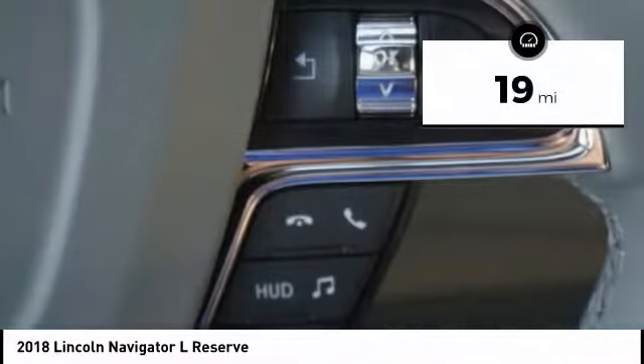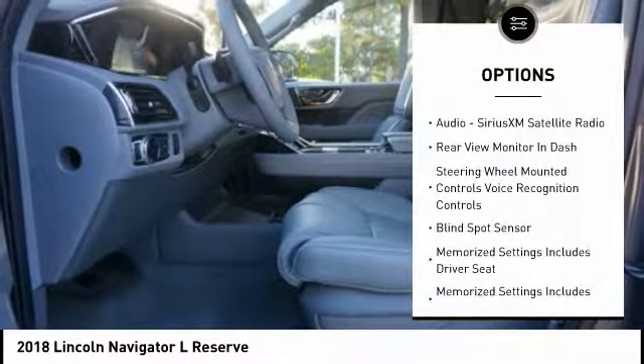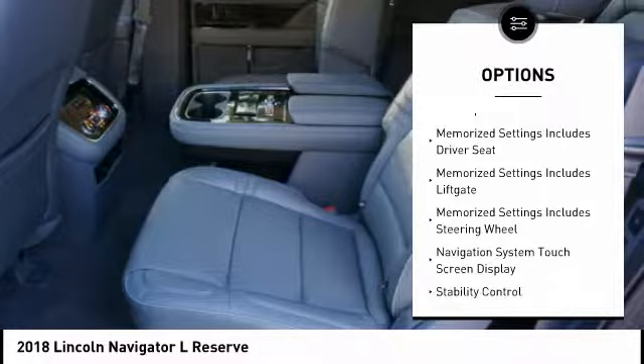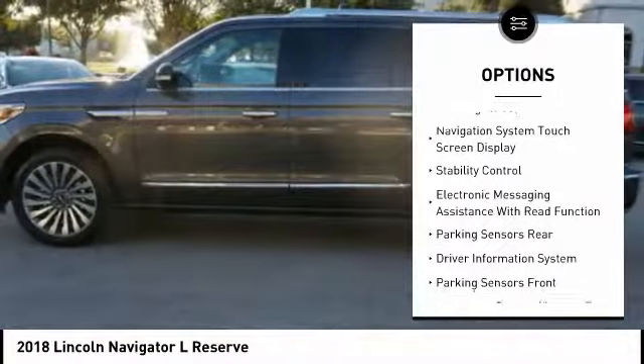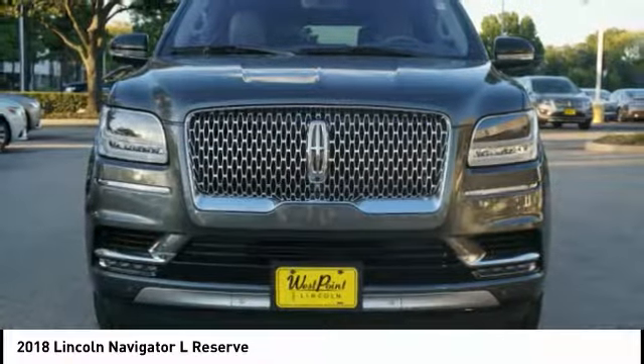This vehicle has less than 100 miles. Here are some of this vehicle's great options: keyless entry, traction control, remote engine start, stability control, cruise control, voice activated navigation system, power brakes, heated steering wheel, child safety locks, trip computer.